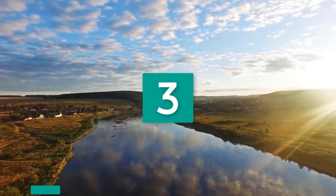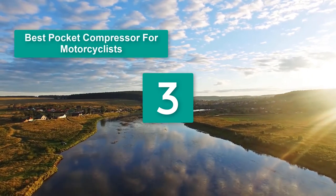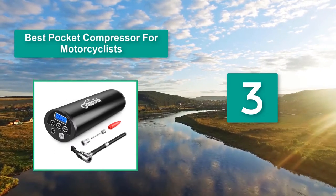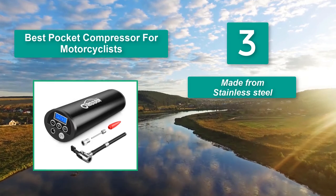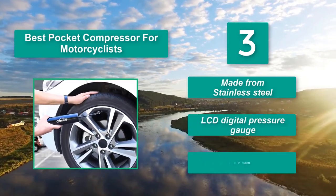Number 3: Best pocket compressor for motorcyclists. It's especially great for vehicles like the Yukon that have a 12V receptacle in the back — you can just leave it in the back of the car. Main features: made from stainless steel, LCD digital pressure gauge, and 2 LED lights.